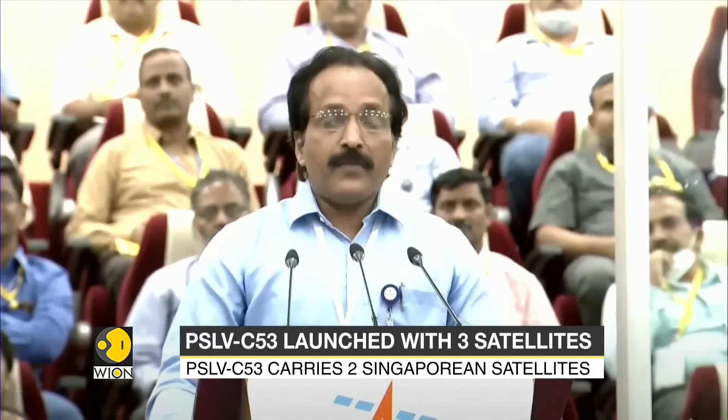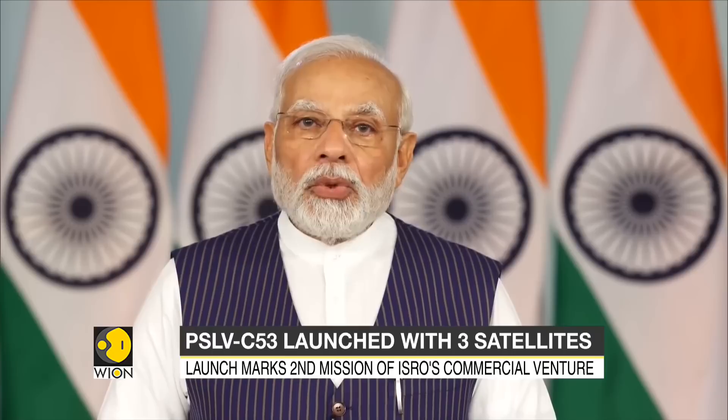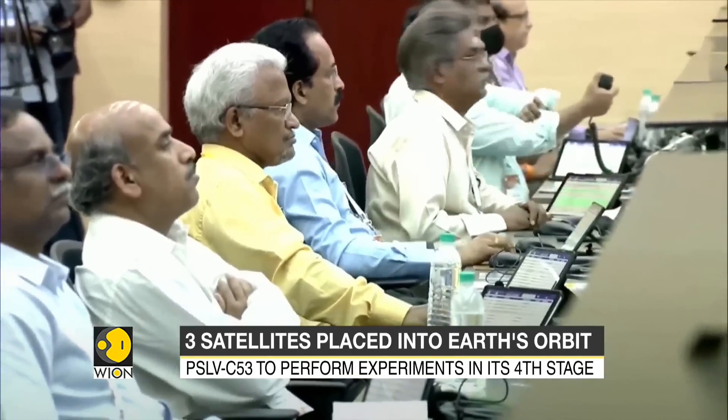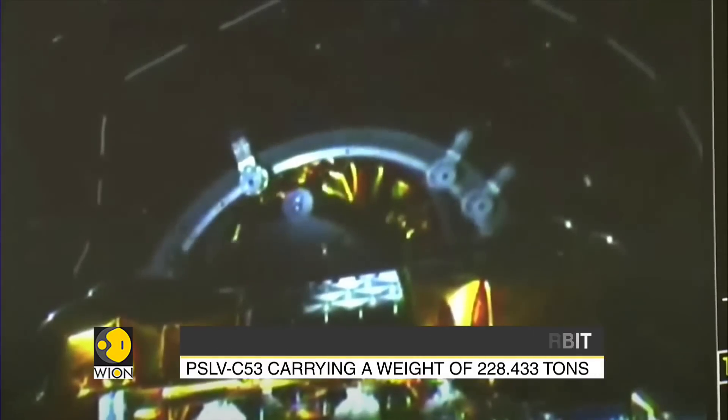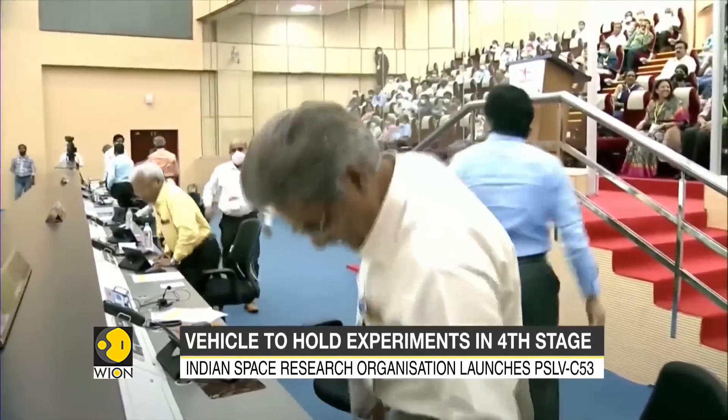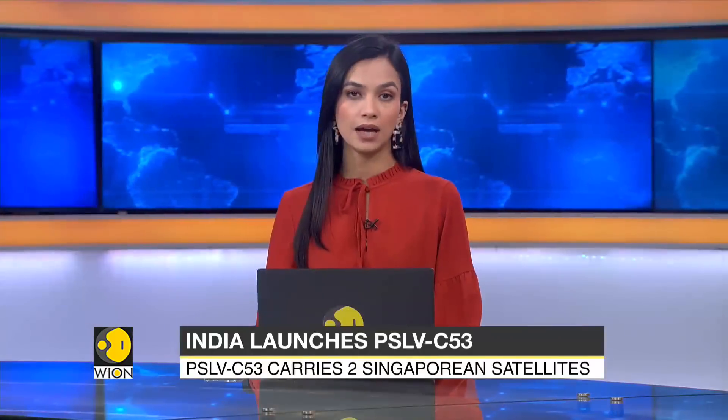Today's mission — all three satellites have been placed in the right orbit, and I hope that the further activities of the satellites will be taken up and the mission will be a complete success for our customers. I wish all the very best to NSIL for the major missions to take up in the coming days using PSLV.